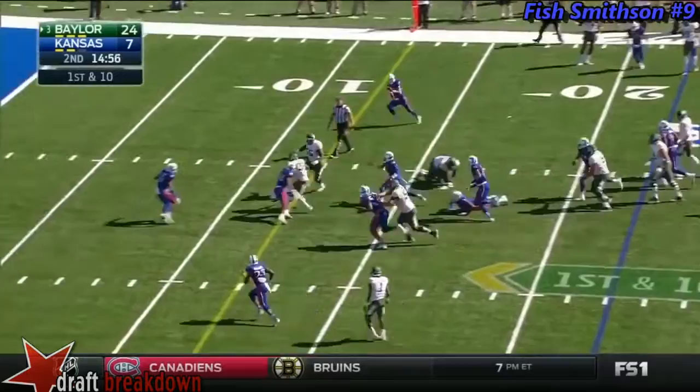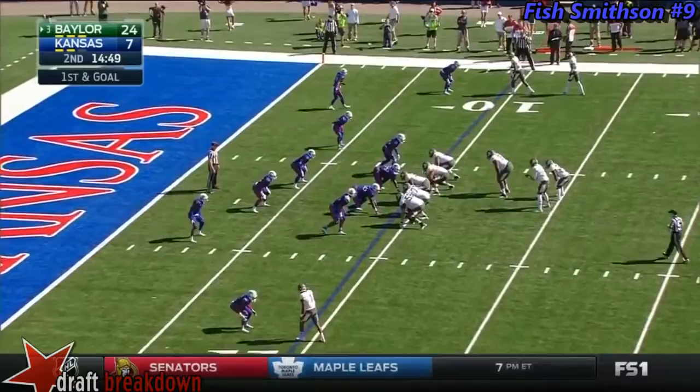You talk about Shock — we talked about it at the top of the show. How about 111 yards for Shock Linwood? How about your quarterback? 107 yards. Linwood took it inside the 10.